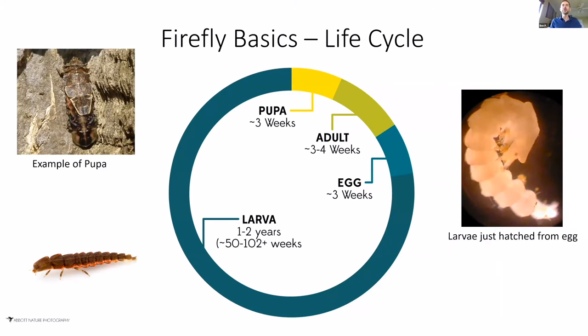A lot of people think fireflies spend most of their time as adults. But the reality is that fireflies live as larvae for at least one to two years. They spend a large portion of their life in that larval stage. As adults, they really only live for about three to four weeks maximum. They also spend three weeks in the pupa stage — the stage between larva and adult — and eggs are only around for about three weeks. So when we talk about protecting fireflies, a lot of times we're considering larva habitat specifically.